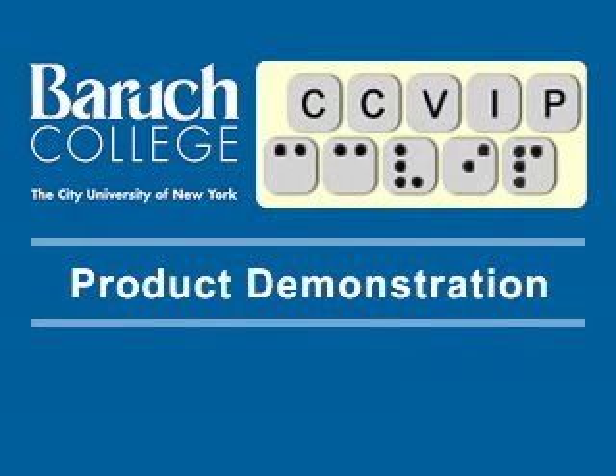The Computer Center for Visually Impaired People at Baruch College, City University of New York — product demonstration.